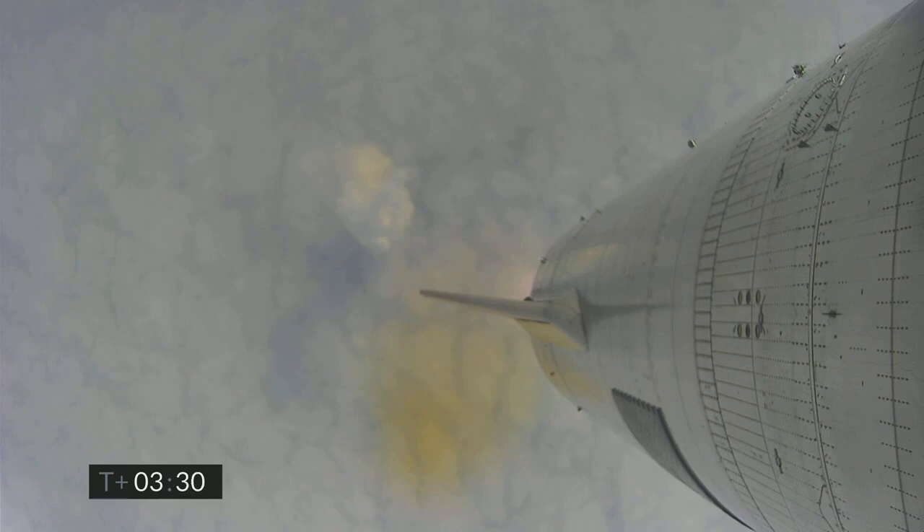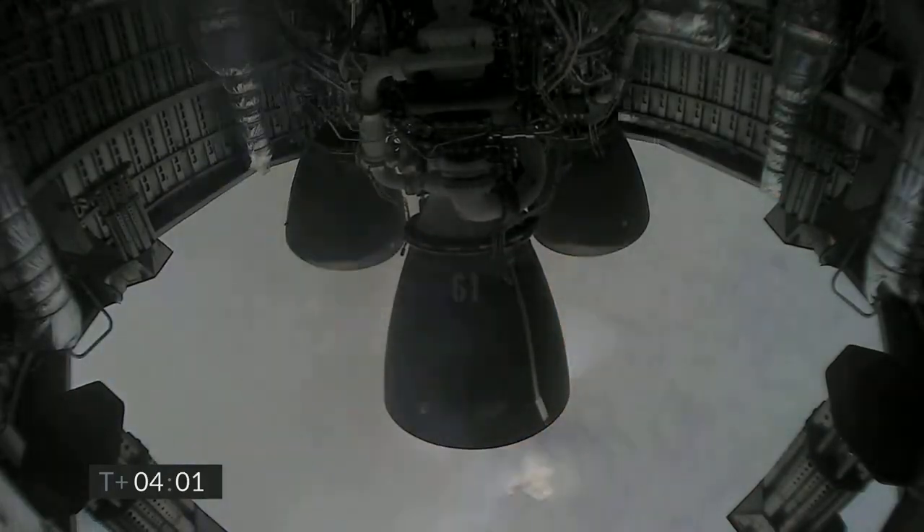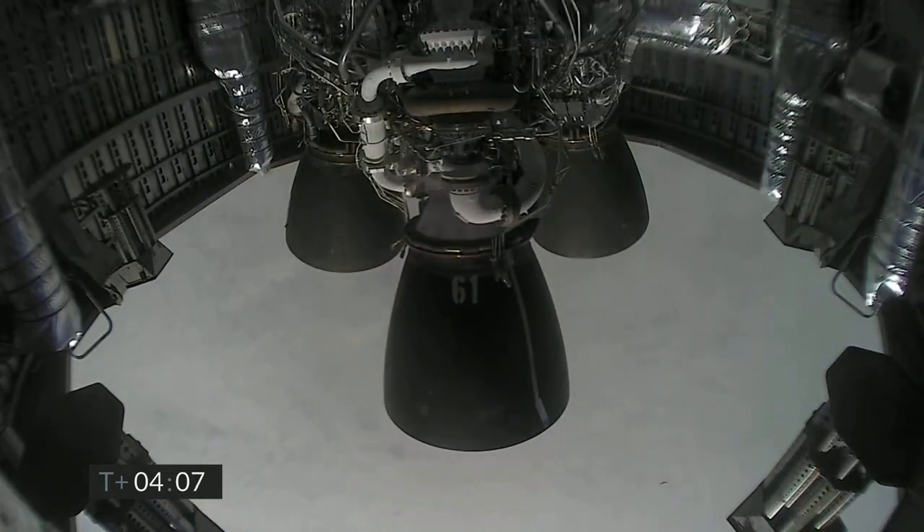Coming up on three and a half minutes into flight, we're approaching the 10 kilometer altitude and we'll begin to hover here. Engine number two has shut down on time. We'll now be moving into the hover with one engine, and then in a little bit we will begin the flip over to horizontal position and begin our descent. Just past two minutes and four seconds into flight.